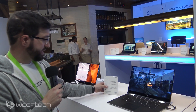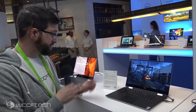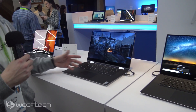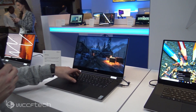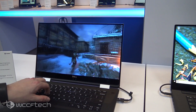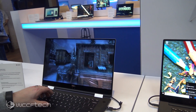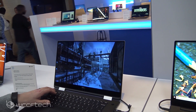Alright guys, so this is the Dell XPS 15 2-in-1. This is actually featuring the new 8th generation Intel Core i7 processor with the Radeon RX Vega M graphics. If we can get in a little closer, you can see just how thin this thing is — it's ridiculous. It's actually running Rise of the Tomb Raider. There's no gamepad hooked up so I'm going to try and move around using the WASD keys. You can see it's actually playing fairly smoothly on just such a slim and light device. Really cool.